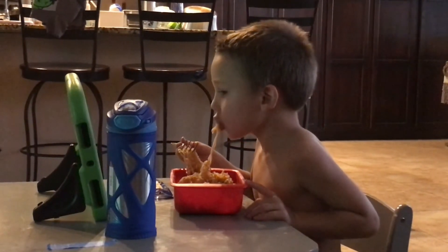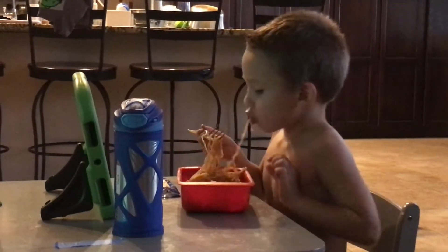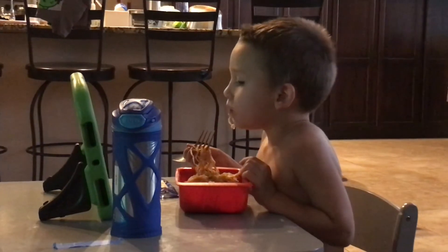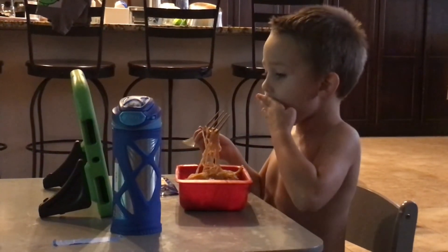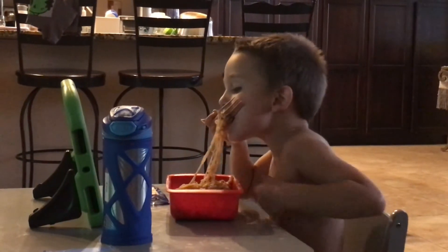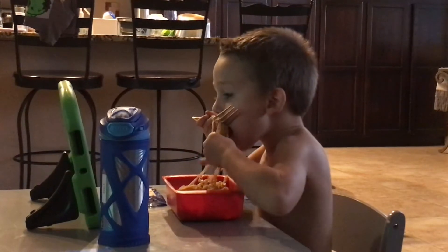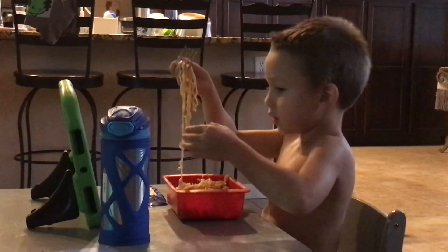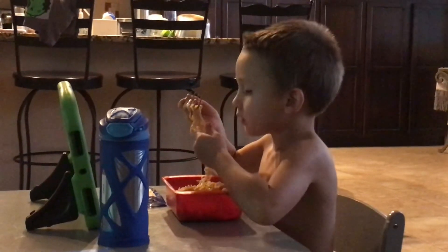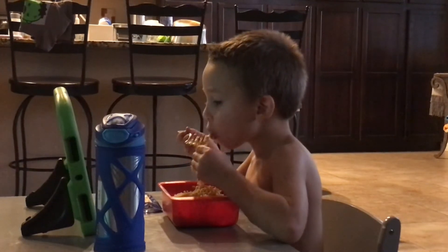When you come to a restaurant, usually somebody shows you what table you're supposed to sit at. And one of the first things you do is to put your napkin either on your lap or up here. This is the way a table is set. There's a napkin, and then a fork. And a knife on this side.